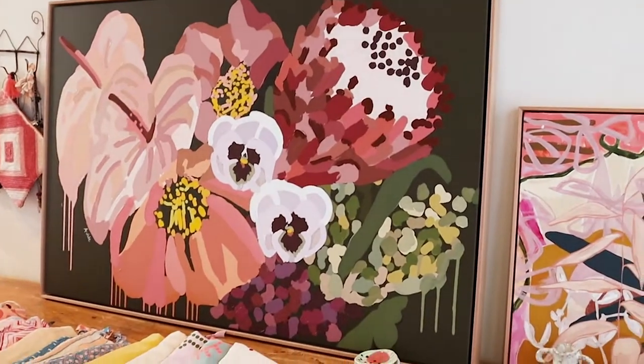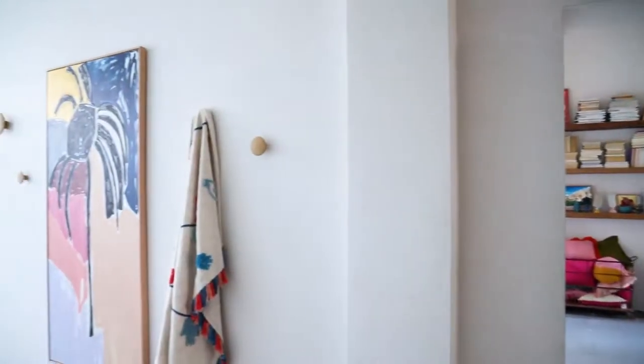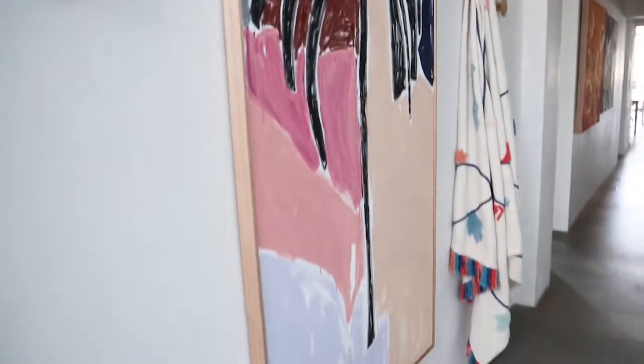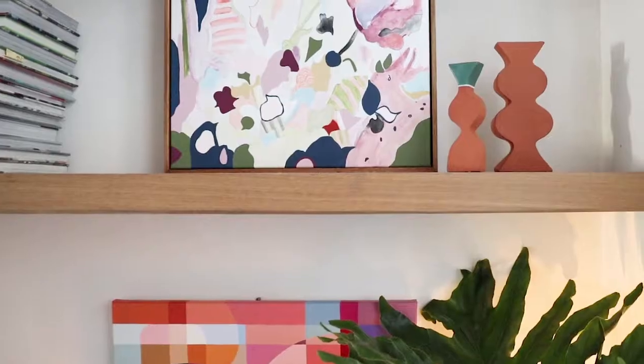It happens to tick the box for scale because it fits beautifully above the fireplace. Really all you've got to do is a bit of trial and error. It might be that you've got a really busy piece with lots of patterns, so maybe it needs something really geometric and bold just to contrast next to it.